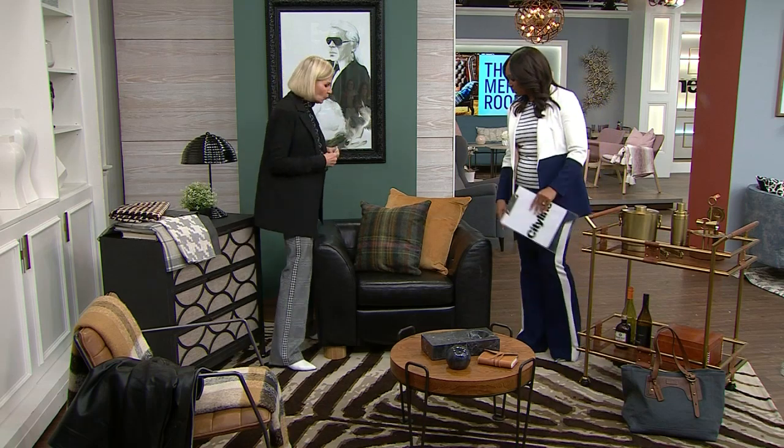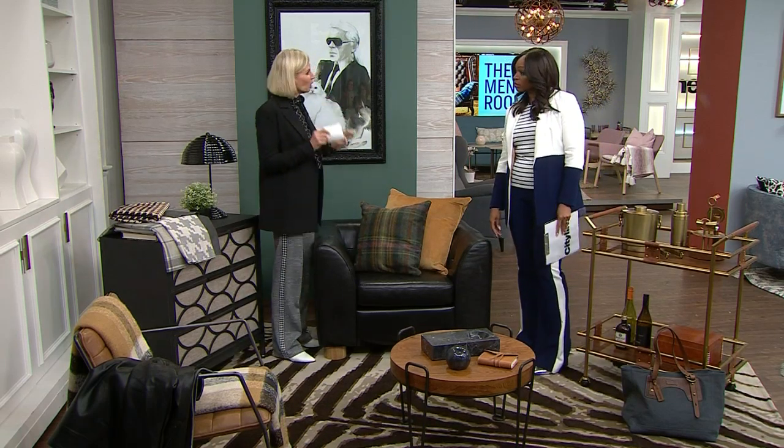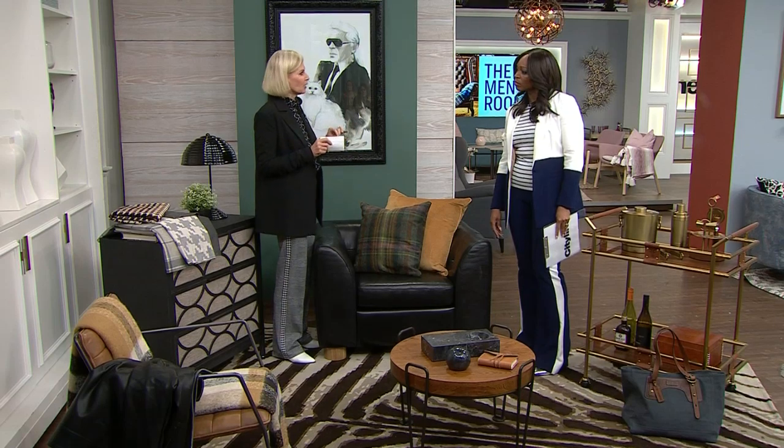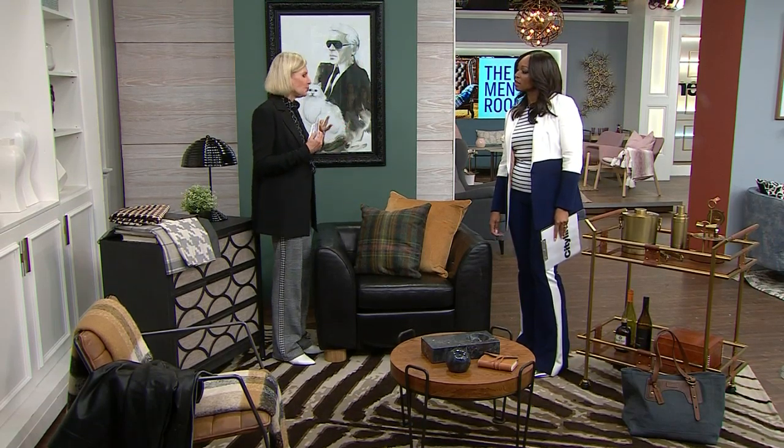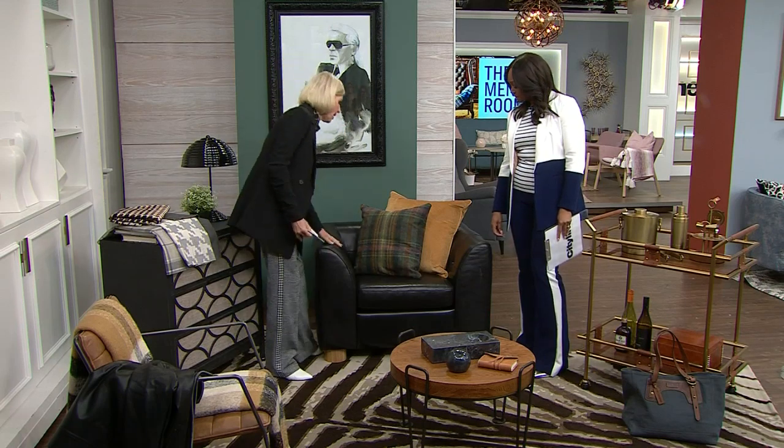A couple of retailers have done some really cool collaborations. CB2 has collaborated with Gentleman's Quarterly — GQ — and they've come out with this amazing, beautiful, rich, luscious leather collection.